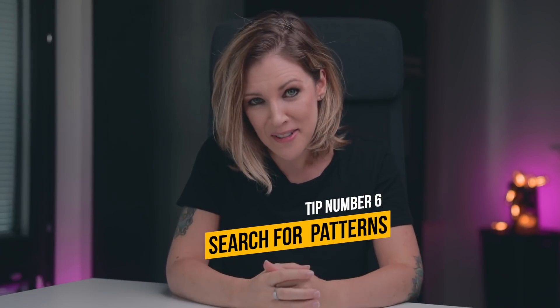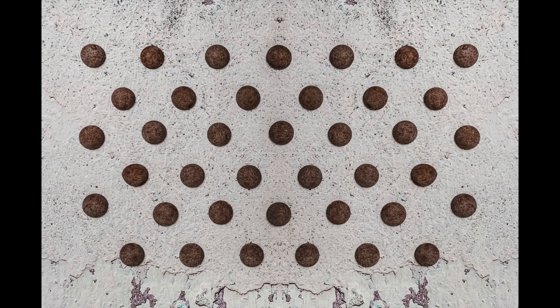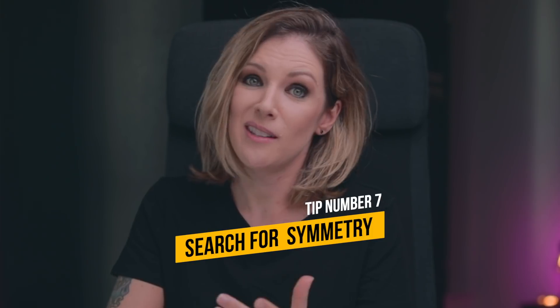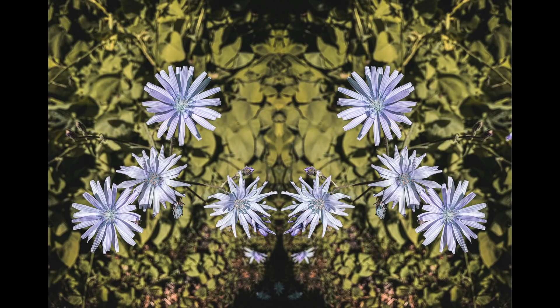Tip number 6: Patterns. We love patterns — they are so pleasing to the eyes. They are found every time strong graphic elements repeat themselves, and they can be lines, colors, textures, shapes, forms, or whatever other sequence of elements you find around you. Tip number 7: Symmetry. Just as we love patterns, we love symmetry. Human eyes are so pleased by symmetry. If you use the grid along with leading lines and patterns to create symmetry in your photo, you will have a very powerful tool to go out there and take some amazing photos.